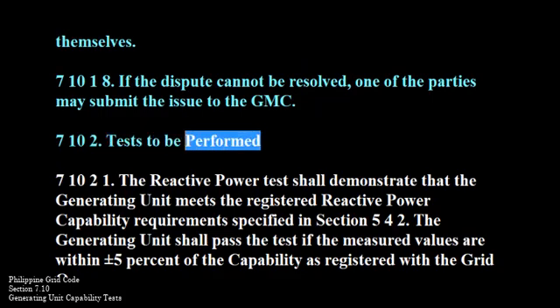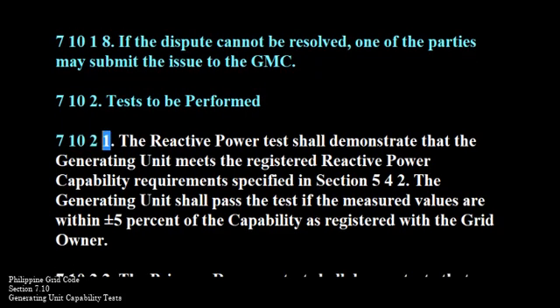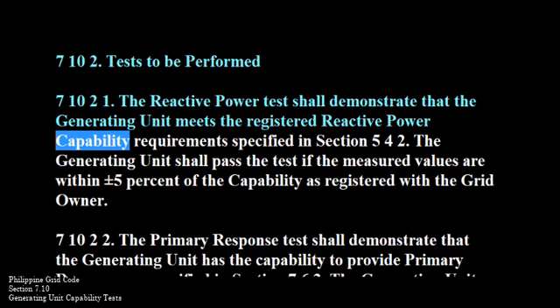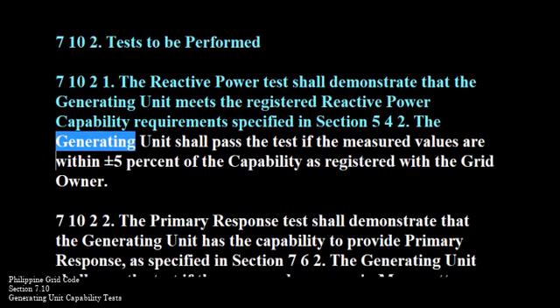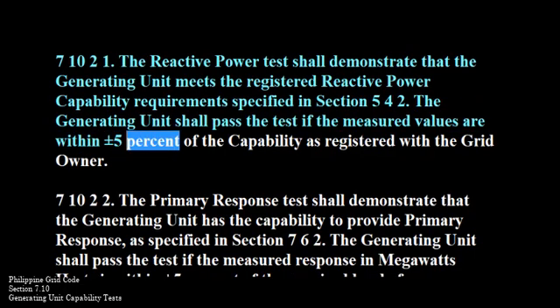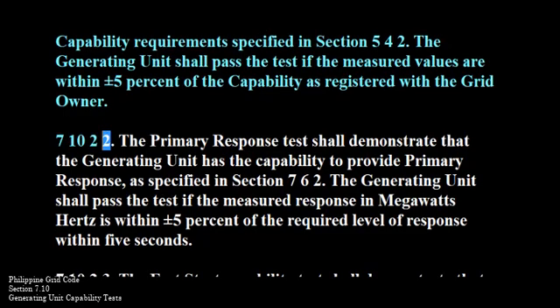710-2-1. The reactive power test shall demonstrate that the generating unit meets the registered reactive power capability requirements specified in Section 542. The generating unit shall pass the test if the measured values are within plus or minus 5% of the capability as registered with the grid owner.